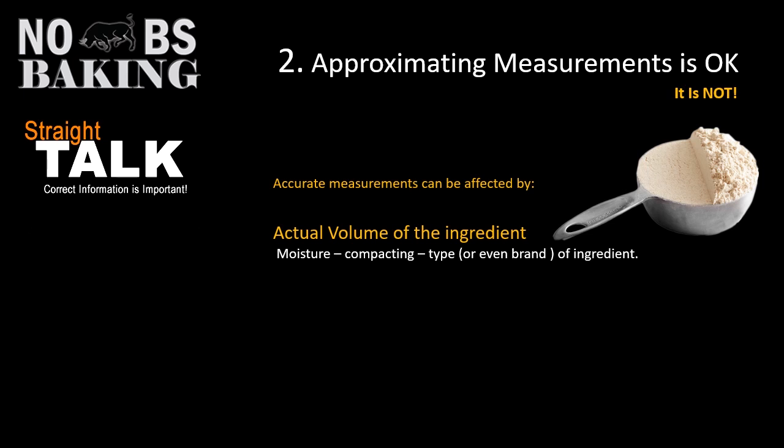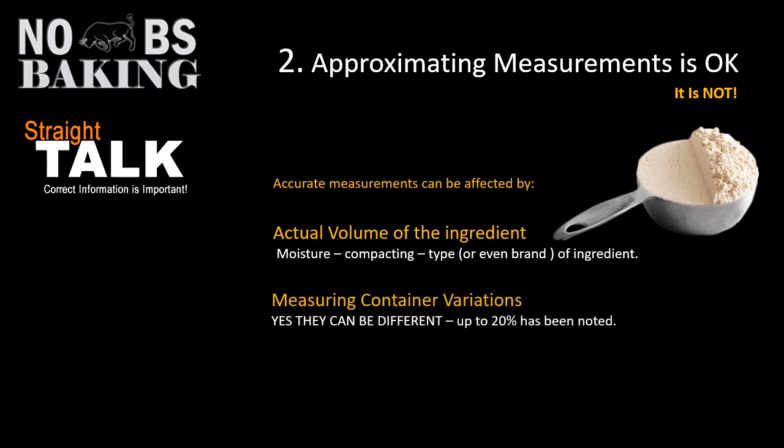You can use spoons and measuring cups and it's generally pretty okay, but it's not a very scientific way of doing it. Measuring containers in general can vary by as much as 20%, and this has been proven — there are tests and surveys out there on this. That might not mean much when you're using a quarter cup of something, but if you're using the same container for five cups of flour, that could be a factor in why your product isn't turning out.